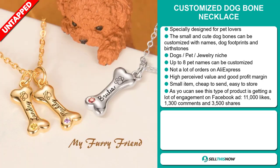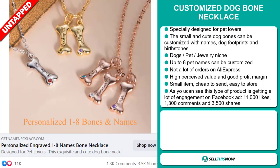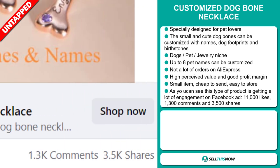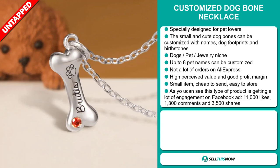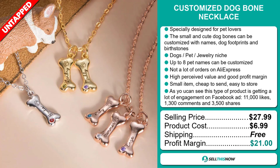This is a small item, it's cheap to sell, and easy to store. It has a high perceived value and will give you a good profit margin. This type of product is getting a lot of engagement on Facebook with 11,000 likes, 1,300 comments, and 3,500 shares. The selling price for the customized dog bone necklace is just under $28, whereas the product cost is only $6.99. Shipping is completely free, so you're looking at an excellent profit margin of $21.